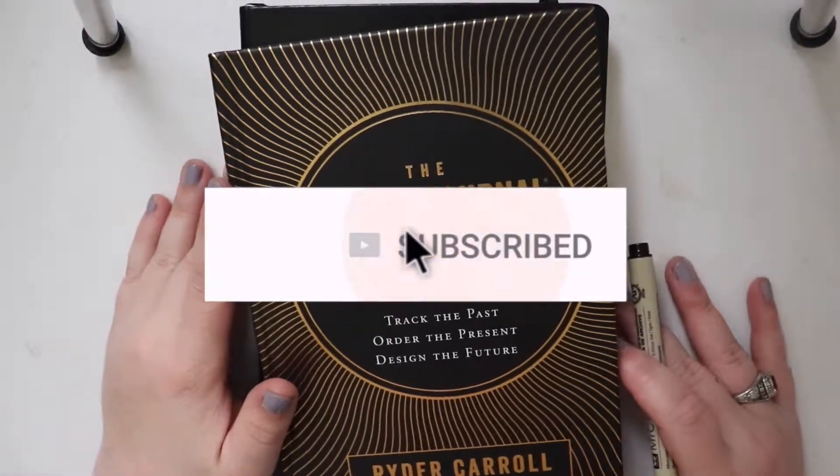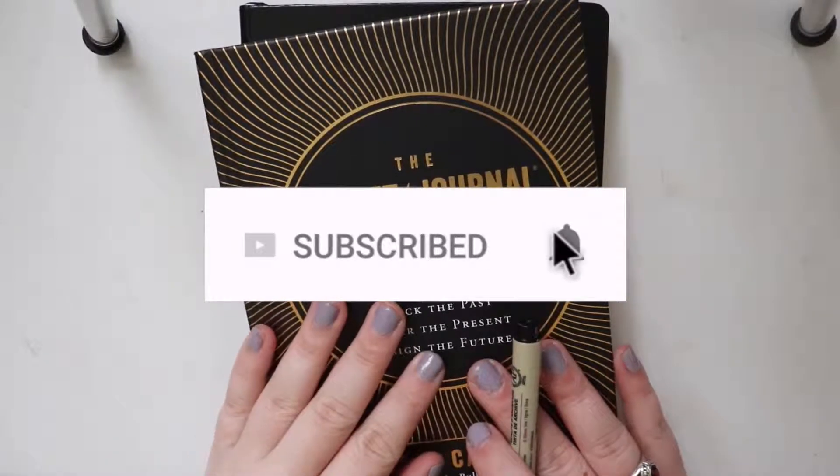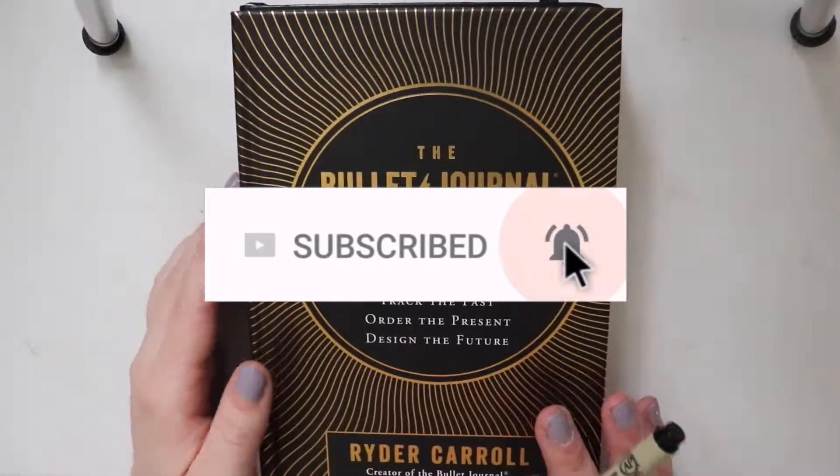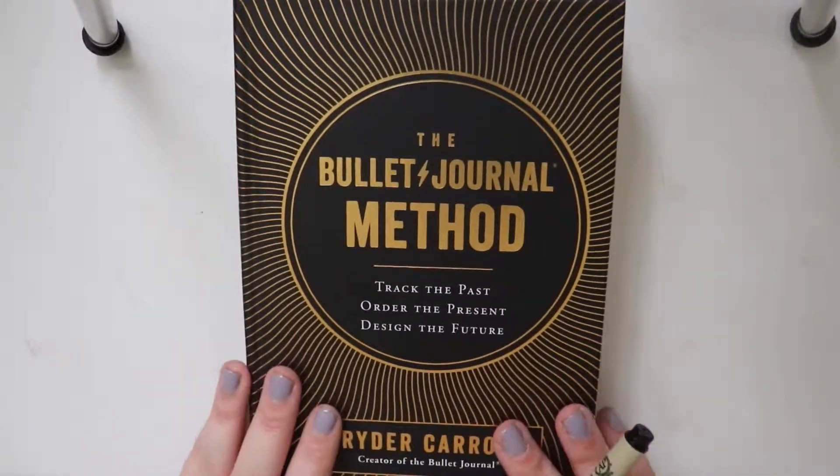Hi guys, welcome back to my channel. Today's video is going to be a look at my new bullet journal and the setup that I have. I did buy the Bullet Journal Method book by Ryder Carroll, who was the creator of the bullet journal method.